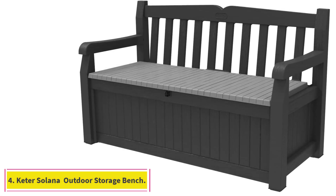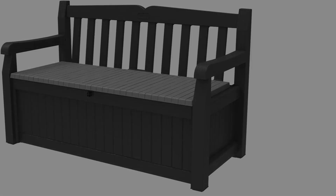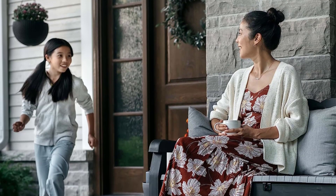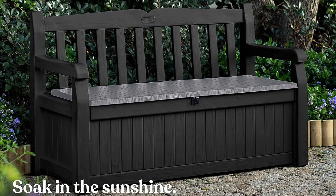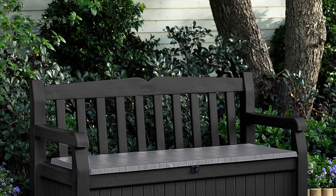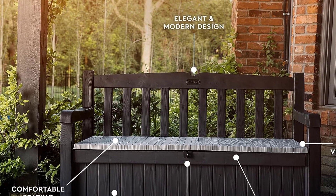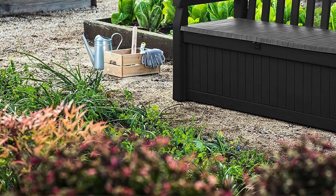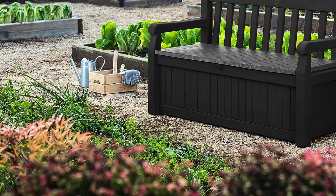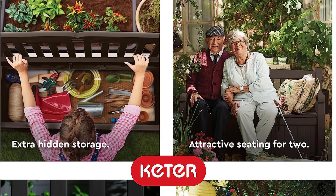At number 4: the Keter Solana 70-Gallon Outdoor Storage Bench. To help reduce clutter, professional organizer and storage expert Shanice Jones suggests getting a multi-purpose outdoor storage solution, like a bench with a compartment beneath the seat. With this in mind, the Keter Solana Storage Bench is an excellent choice. At 4.5 feet wide with a 551-pound weight capacity, it can easily fit and support two sitting adults. Though it's not cushioned like some outdoor furniture, the back and armrests make it pretty comfortable. Available in dark brown or brown with a gray seat, the neutral design easily blends in with other outdoor furniture.